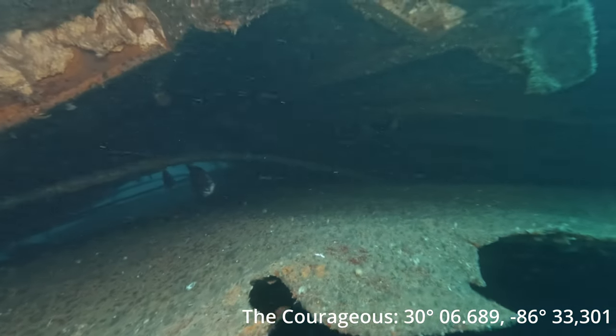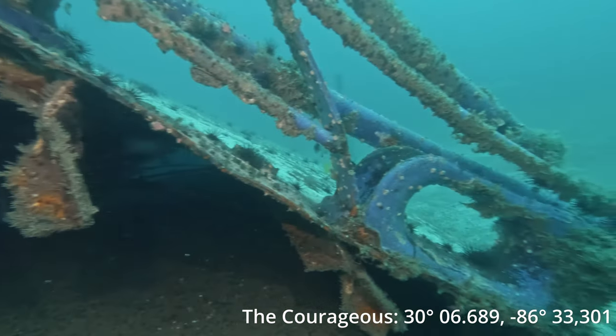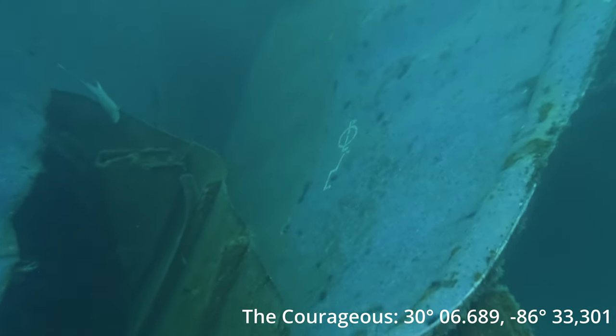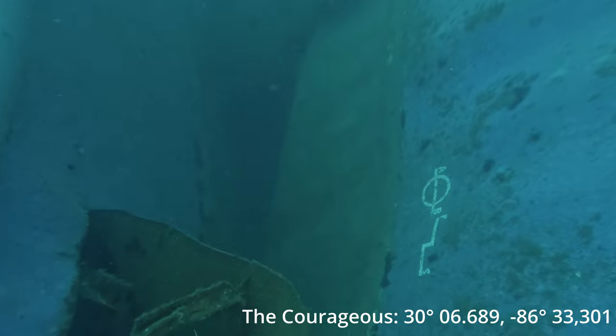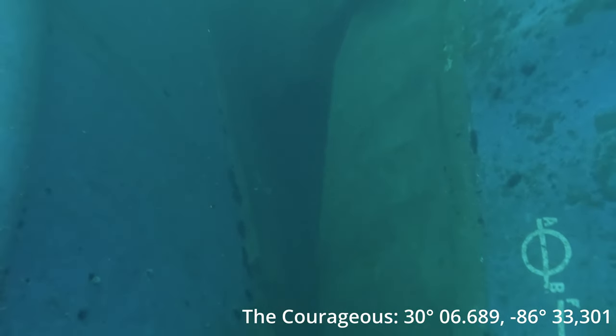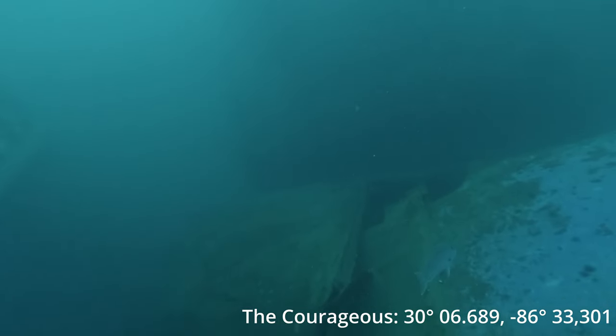If I was slow pitch jigging on this wreck, I would probably go with 140 gram all the way up to about a 200 gram jig and just kind of work the whole area. There are a lot of areas where you get snagged, but that's just the nature of the beast. There are a lot of good places for fish to hide around here, and a good presentation of a nice fluttering slow pitch will definitely guarantee you a good hookup.